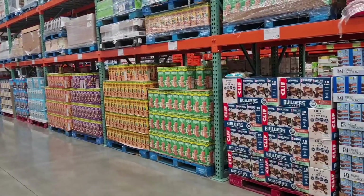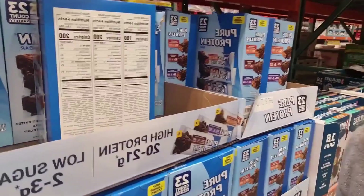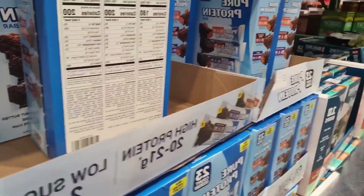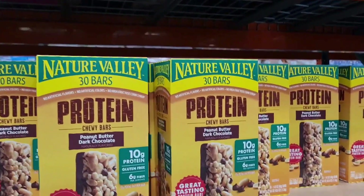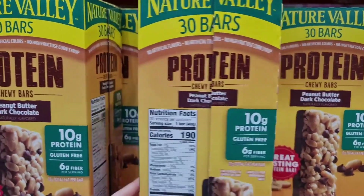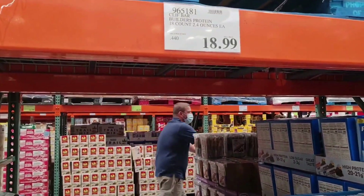Is it a protein bar or an energy bar, and depending on what it is, should you be getting it or not? Starting this review from the bars I think are the worst ones, moving towards the best ones. This is not an absolute ranking — think of it more like groups: the not-great group, the medium group, and the best group.